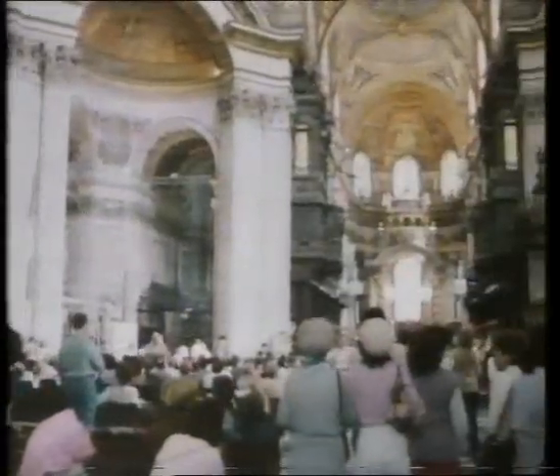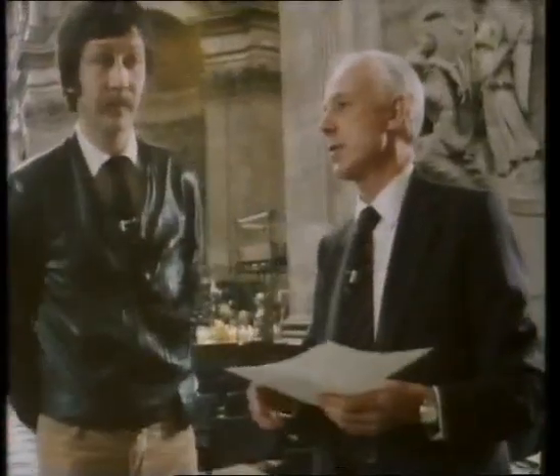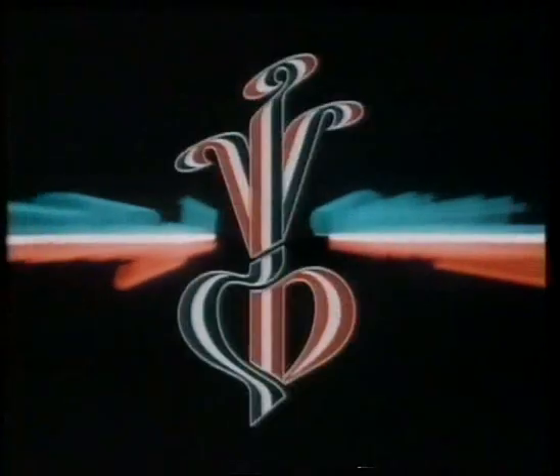There's a solo trumpet and an opera singer, a soprano, that's going to be performing, and we're covering that with quite a few microphones. When we bring the events of July the 29th to the screen, we only have one chance. As a result of the preparation and planning, we aim to get it right. The Royal Wedding on BBC Television.